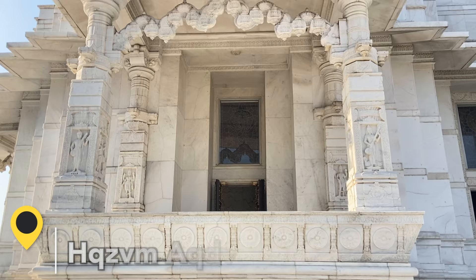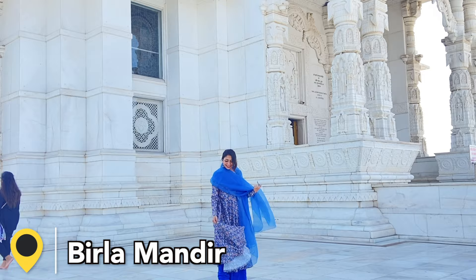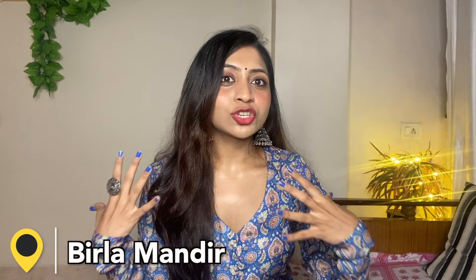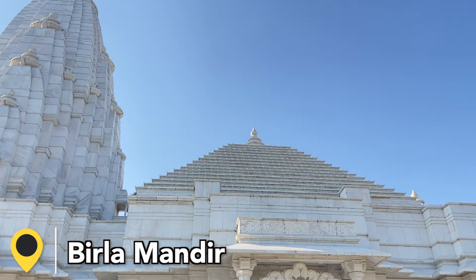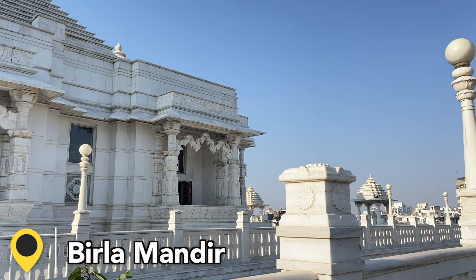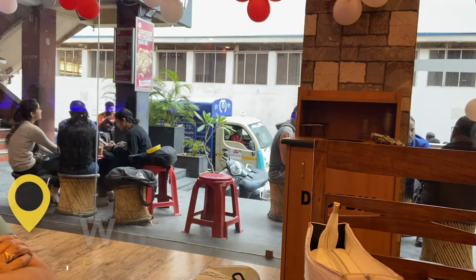After leaving Patrika Gate, I went to Birla Mandir. I think you should not miss Birla Mandir because it is so serene and calm. As soon as you enter, the vibrations are very different and I felt so calm and composed. The whole temple is white and made from marble, which keeps it very cool. I would highly recommend visiting Birla Mandir.